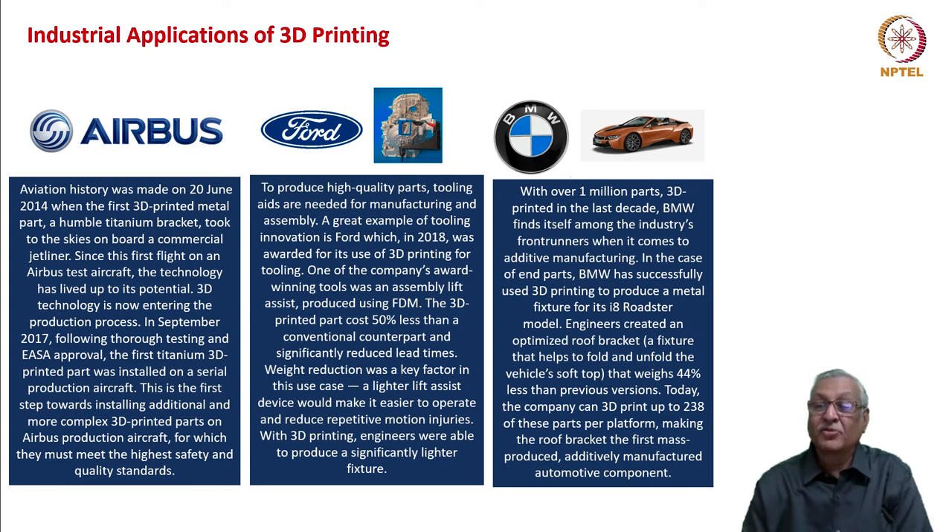BMW is one of the front runners in the use of additive manufacturing. It has printed over the last decade 1 million parts. As an example, a metal fixture for its i8 roadster model was developed — an optimized roof bracket that weighed 44% less than previous versions. Today the company can 3D print up to 238 of these parts per platform, making the roof bracket the first mass-produced additively manufactured automotive component.